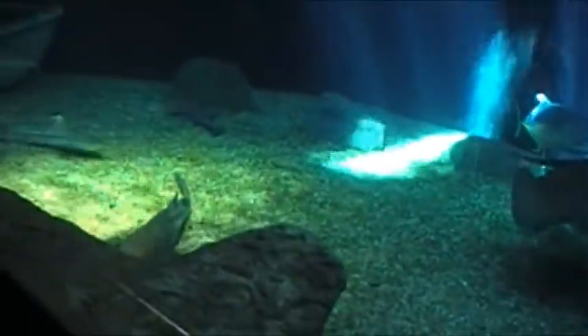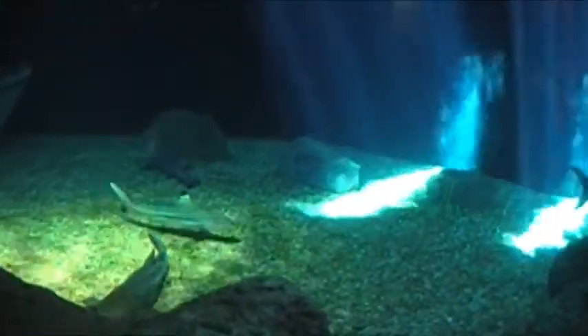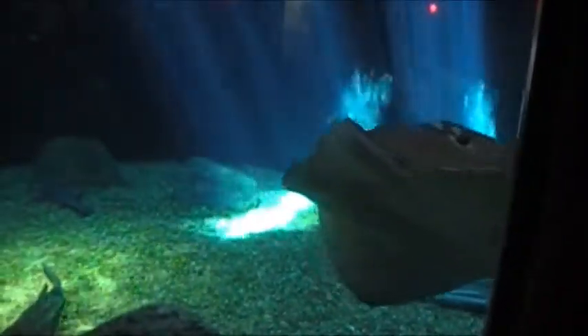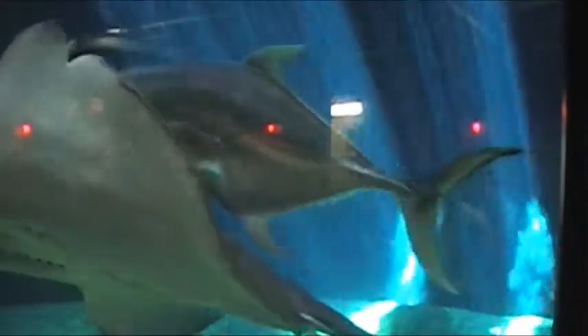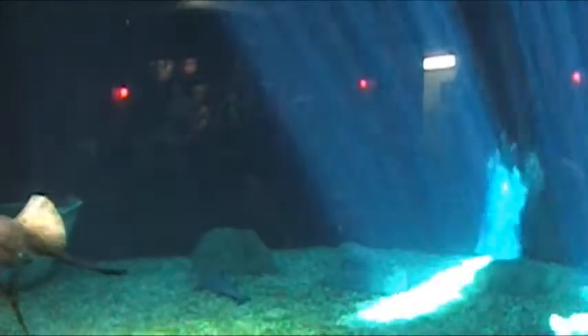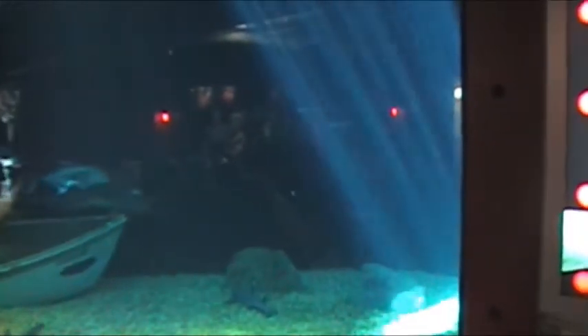There is the goliath grouper which swam out — that's a small goliath grouper. Those of you that saw the goliath grouper on the wreck two days ago, this one might feel bigger because he might come out and say hi to you. The one we saw on the wreck was full-grown, probably six or seven hundred pounds — a big fish. This one we have in here is maybe around three hundred pounds, so about half the size.